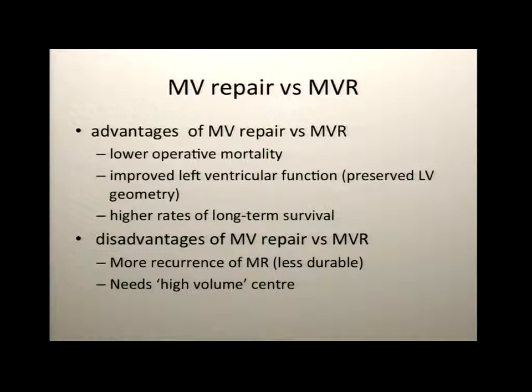What do we need to know about repair versus replacement? With repair, you're preserving left ventricular geometry better and tend to have more physiological left ventricular function. The disadvantage seems to be durability — there appears to be more recurrence. With newer techniques you're seeing less of that, but it needs to go to a high-volume center to extrapolate the less than 5% recurrence quoted by centers like the Mayo Clinic.